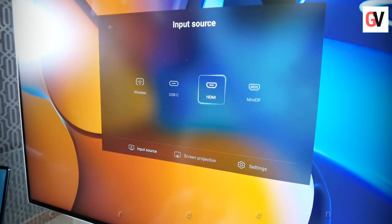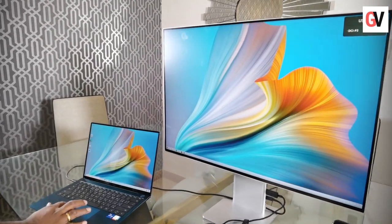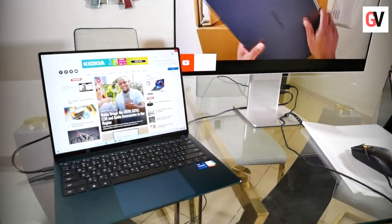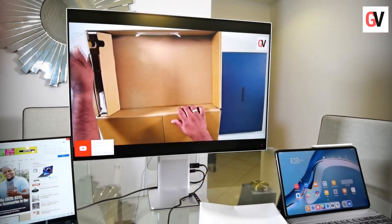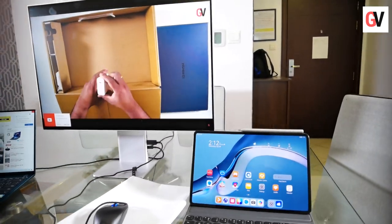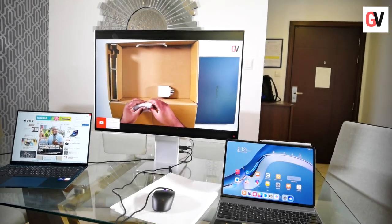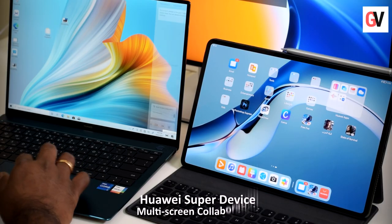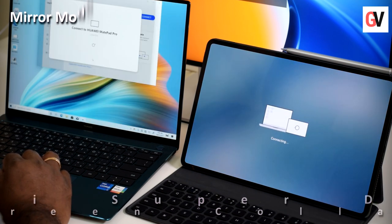Once your Super Device connection is set up, you can seamlessly switch between the MateBook X Pro or the MatePad Pro on the MateView, depending on the device you'd like to work on. You can now have a seamless experience across all your connected devices. With the Huawei MatePad Pro, along with the new tablet-smartphone multi-screen collaboration, the MatePad Pro also allows for tablet-PC multi-screen collaboration, interconnecting all your devices in one Super Device. Under this feature, you get three different modes.